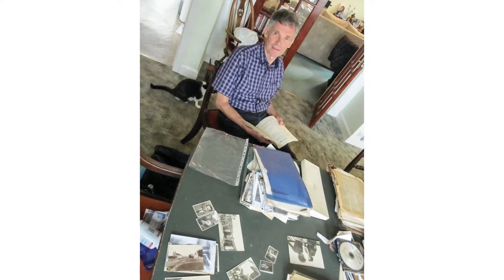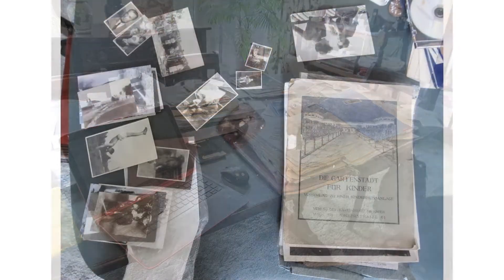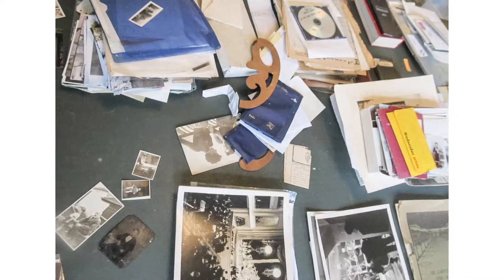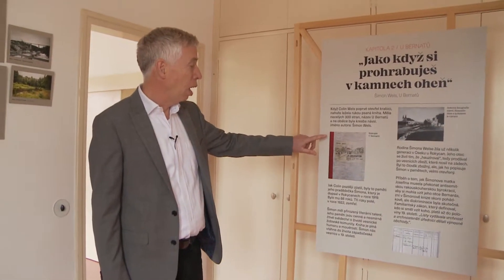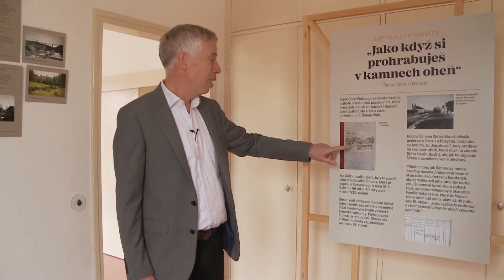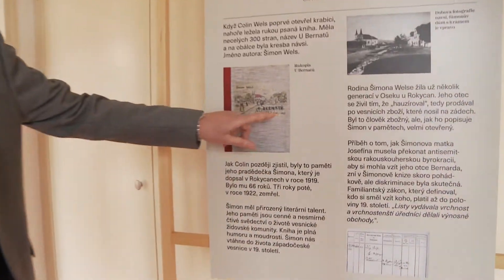Here is Colin, and here are some of the things — an immense variety and diversity of material. This is really where Colin's path to finding his own family's past began. The very first thing he discovered at the top when he first opened the box was this book, Ubernatu — At the Bernards — Memories or Memoirs from 1803 to 1897.